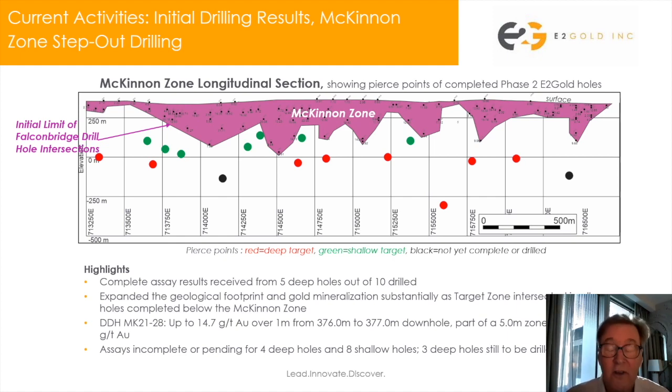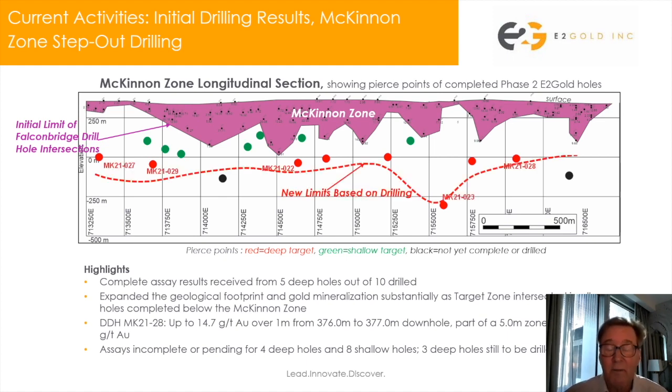The two black holes represent the two holes that remain to be drilled, so we are making progress. Principally, we are pleased with the results. We have certainly expanded our knowledge of the McKinnon zone — we have hit the McKinnon zone in every one of these holes. We've encountered the same geology, the same mineralogy, and the same style of deformation and alteration in all of these holes, which is a good start for us.